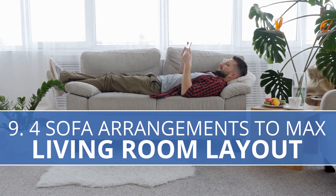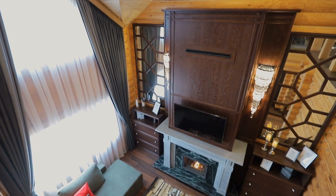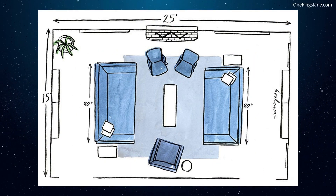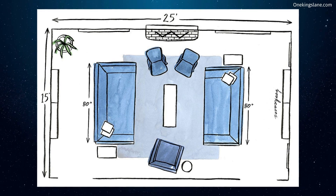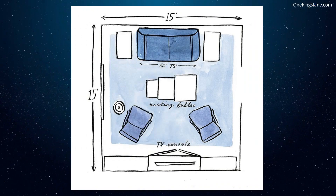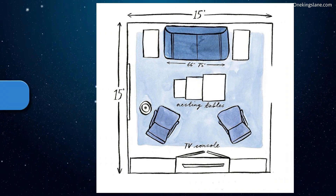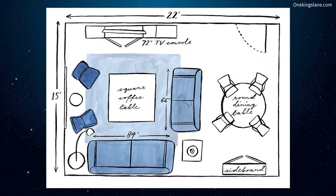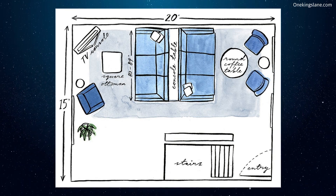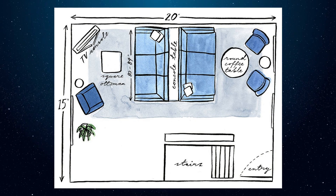Number 9: Four Sofa Arrangements to Maximize Your Living Room Layout. For a small space, place the sofa opposite the wall with a TV or fireplace and two chairs facing it diagonally, using nesting coffee tables you can pull out as needed. In a formal arrangement, two sofas face each other on opposite sides of the room, with two chairs facing diagonally and an optional sofa chair on the far wall. In an open layout shared with a dining area, use two sofas in an L configuration with one acting as a divider. Finally, in a double layout, a console table in the middle separates two sofas facing away from each other, separating two activity areas.